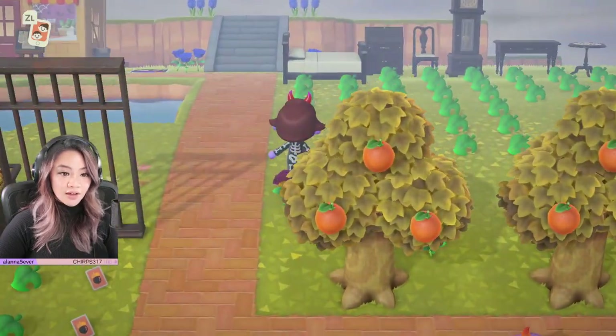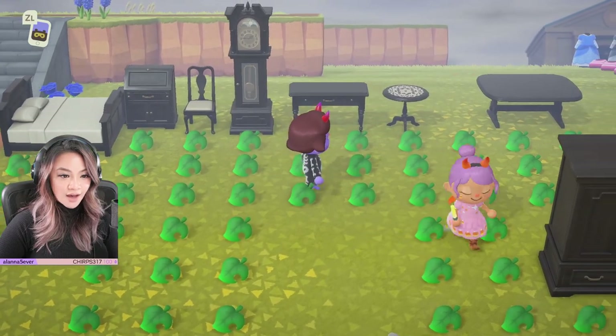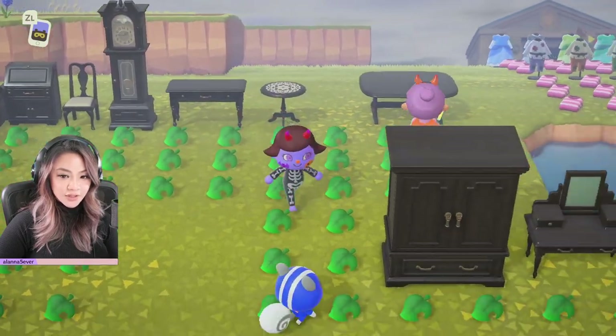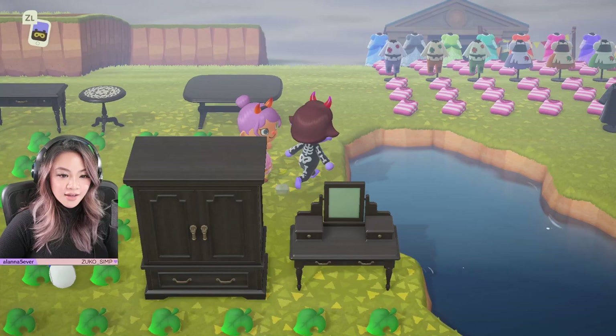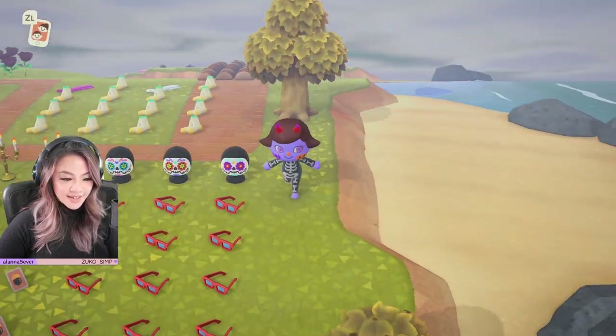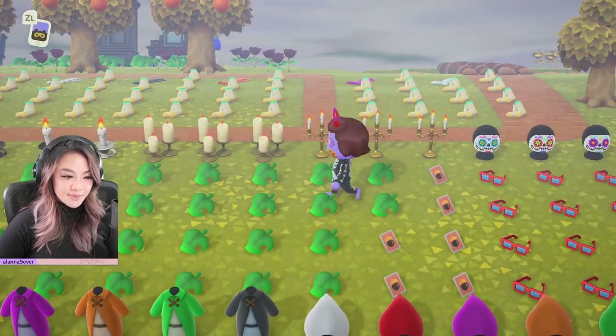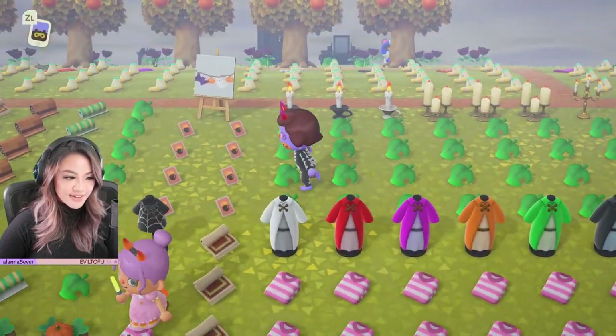So not only does she have the new fall update items, but she's just got spooky stuff in general. We've got the antique furniture over here. We've got costumes over here. We've got candles here — I definitely will be picking up some candles. Tons of candles here.